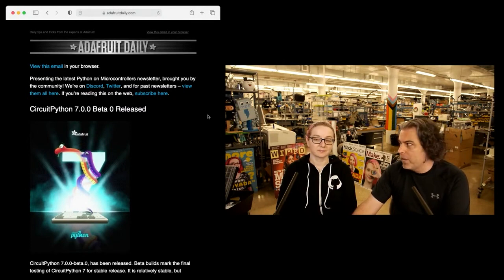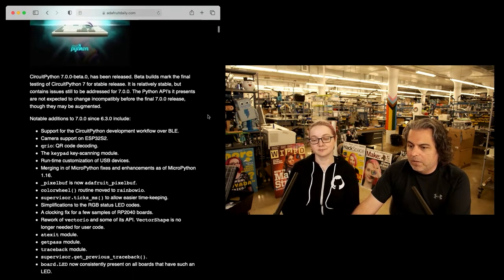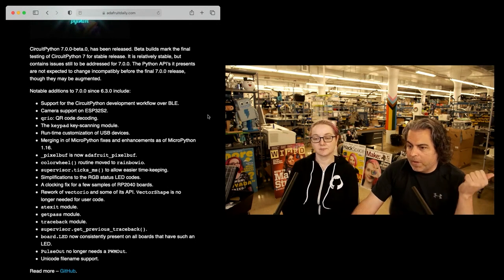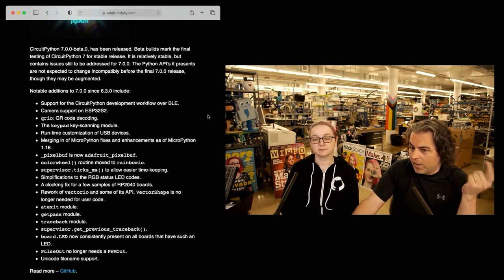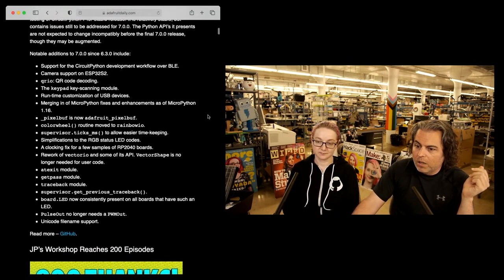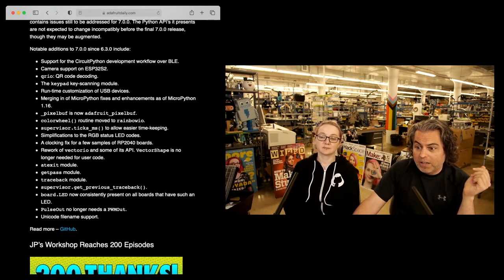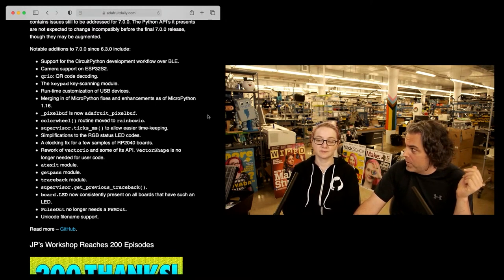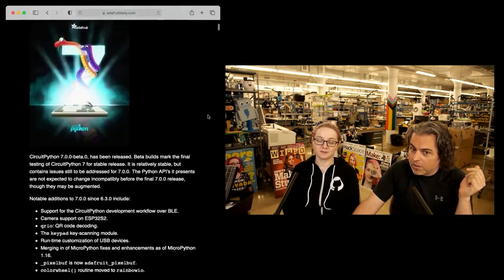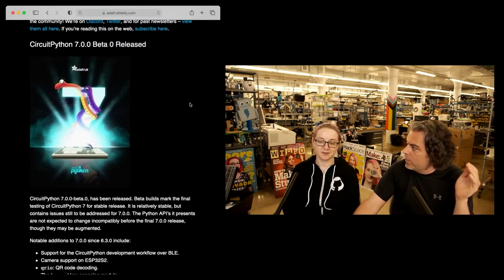This week: CircuitPython 7.0 beta released. We're into beta. So some of the big things since 6.3.0: support for CircuitPython development workflow over BLE, camera support on ESP32-S2, QRIO QR decoding, keypad scanning module, real-time customization of USB devices, and merging in MicroPython fixes and enhancements as of MicroPython 1.16. The great merge — hence the poster. Two blinkas, two snakes, one blinka. The orange snake doesn't have a name and they don't use it anymore. The nameless snake. But blinka has a name.